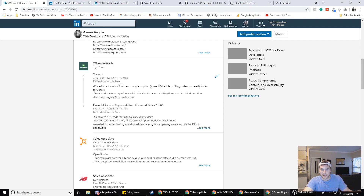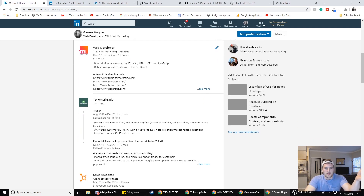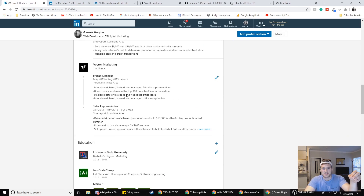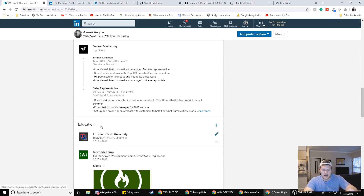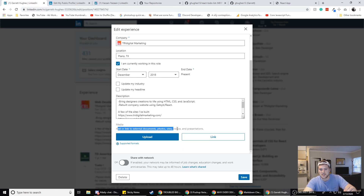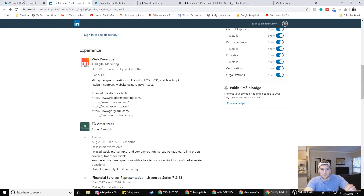My previous work experience entries are way better — like at TD Ameritrade: placed stock, mutual fund, and complex option trades for clients; handled 30 to 50 calls a day; generated leads for sales reps that ended up bringing in $500k in net new assets. Just have bullet points of the high points of your job. Also, on LinkedIn you don't have to keep it to one page — you can put your full work experience. And you can upload external documents, photos, videos, or presentations relevant to your job.